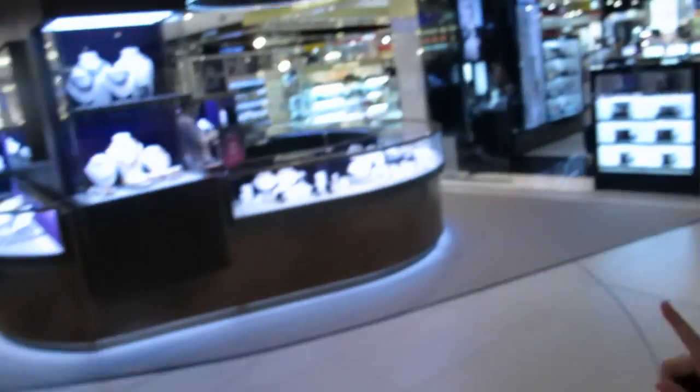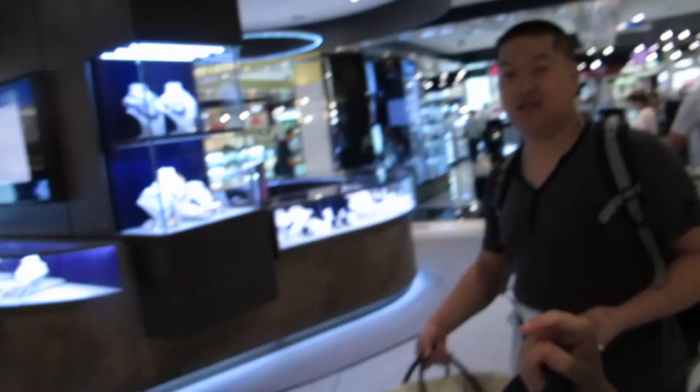Hi friends, we just finished all the check-in, putting out our luggage and everything, and now we're in the duty-free area. James is here and I'm extremely tired — we only had about three hours of sleep last night. There's Dior, Estée Lauder and all these duty-free stores, but we're not going to buy anything because we're going to buy stuff in Japan.